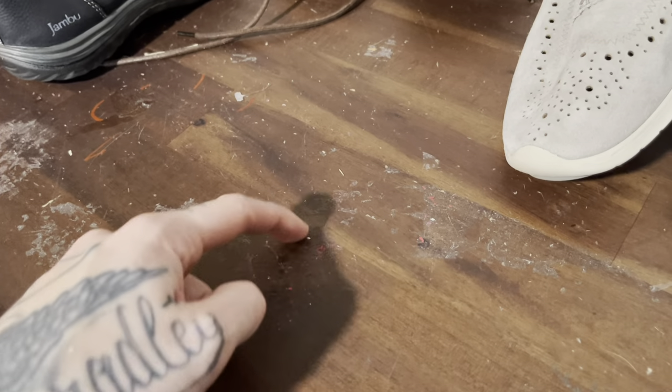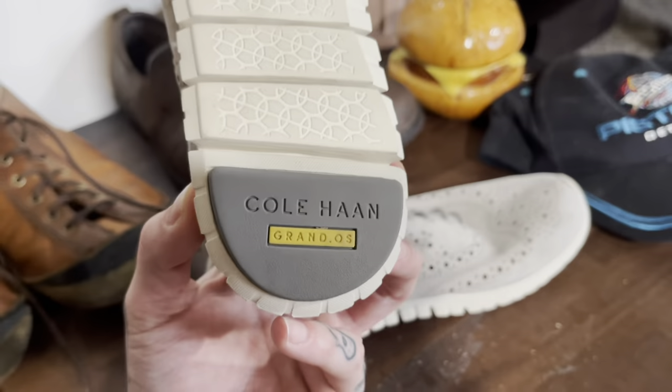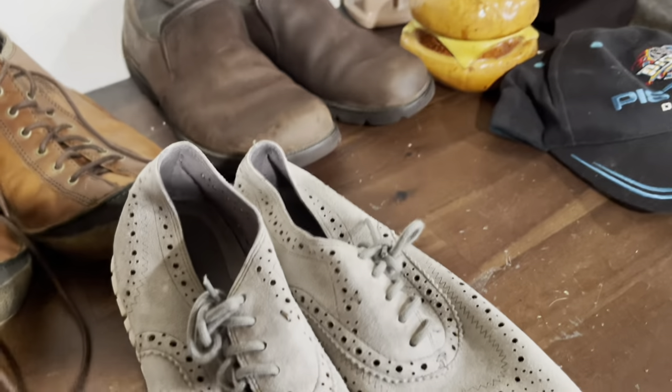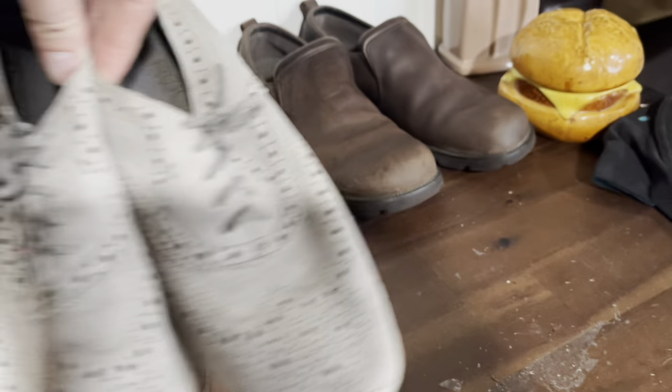You guys like my shipping table? We paid like $400 for this from Home Depot which was actually a good price, but it's totally ruined because we're just like barbarians when we wrap things. These are Kohl's Grand OS shoes. I don't normally pick up Kohl's, but I will pick up the Grand OS line because for some reason that line sells for me. These are suede so I'll probably try to get like $28 out of these.